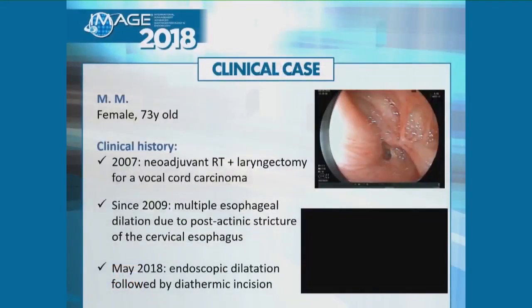The next case is a very interesting case of a 73-year-old woman who was diagnosed several years ago with a carcinoma of the larynx. She underwent surgery and radiation therapy, and she developed post-actinic strictures of the cervical esophagus. That's why she underwent several esophageal dilations. In May 2018, she underwent another endoscopic dilation followed by a diathermic incision.